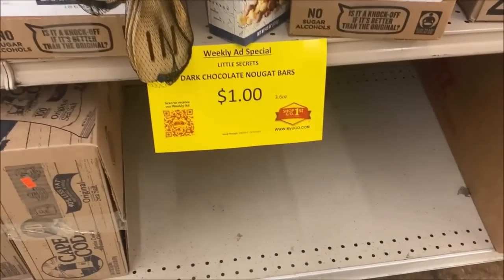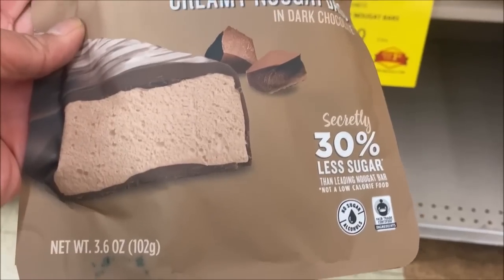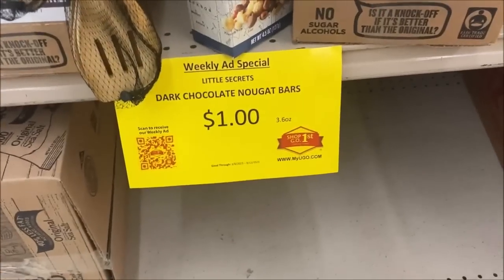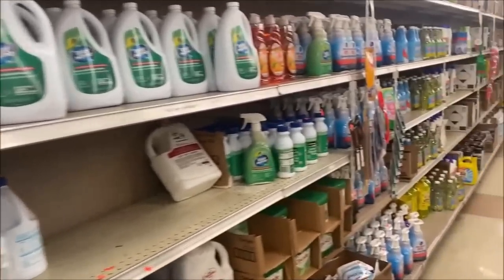These feel pretty good — they look like chocolate, almost like a Three Musketeers. They're cocoa creamy nougat bars, $1 per pack.